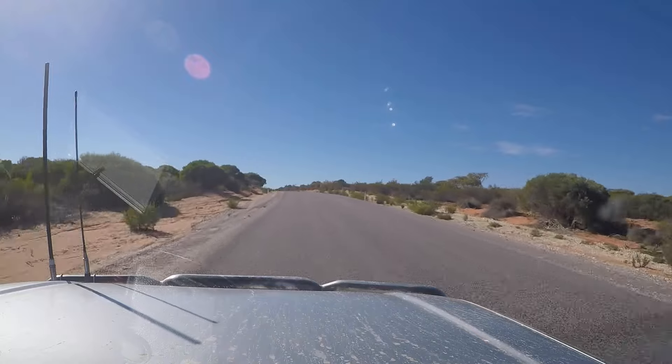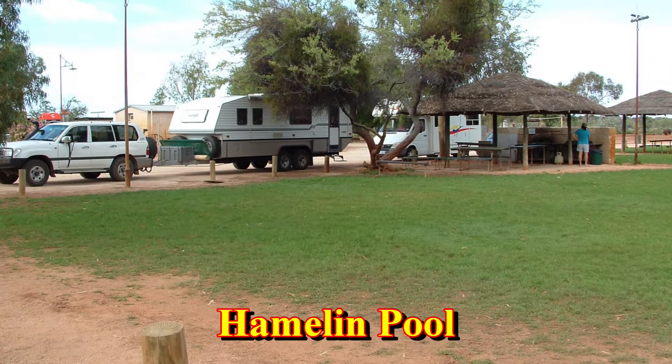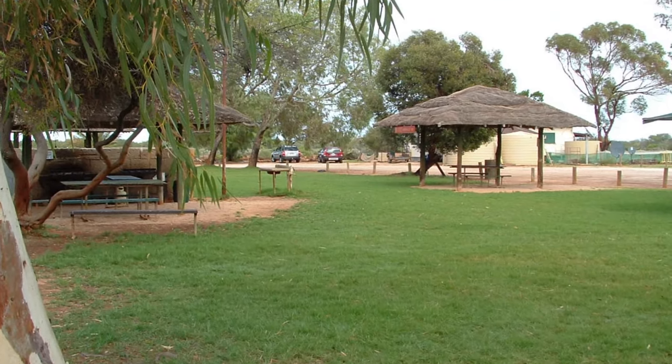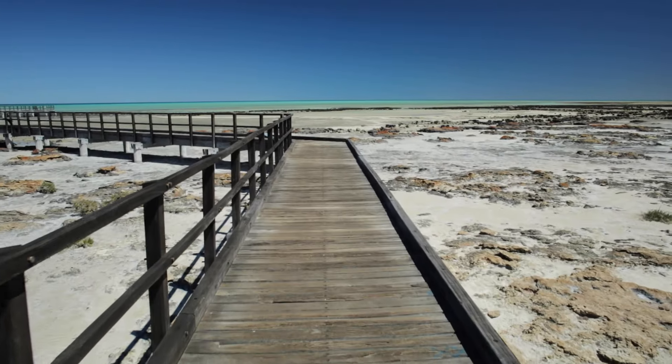Of course, we suggest you take the detour. The first point of interest along the road to Denham is Hamlin Pool. Here you'll find a caravan park and access to the shoreline, where a colony of stromatolites still exists.